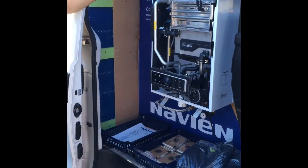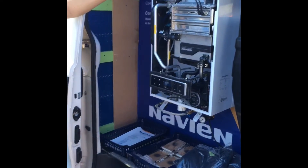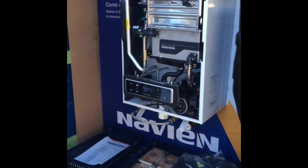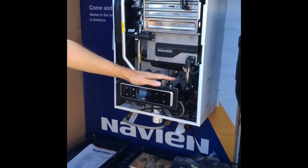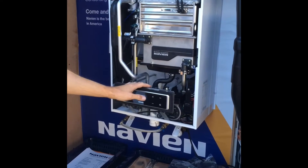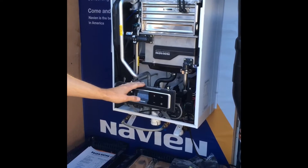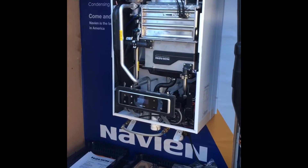Now to tell you a bit more about Navion is Alex. Navion UK have been trading since 1978 from Korea. All their components are built in-house, all top end. They've been trading in the States since 2008 and have been the top selling boiler there for the last four years.